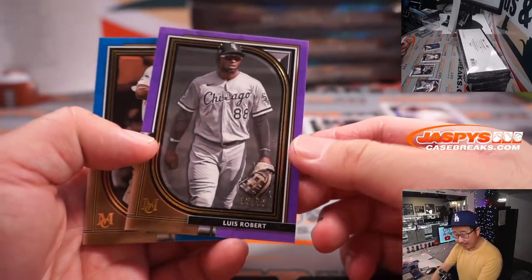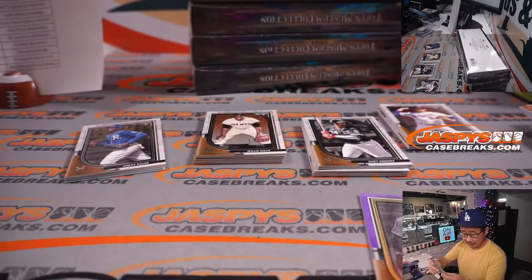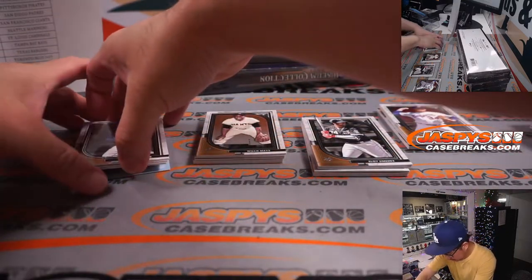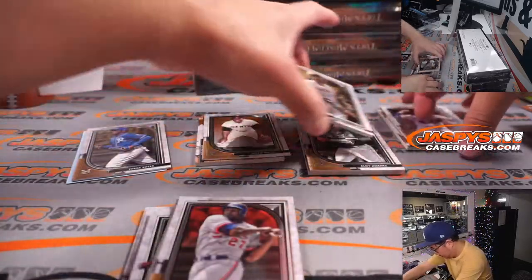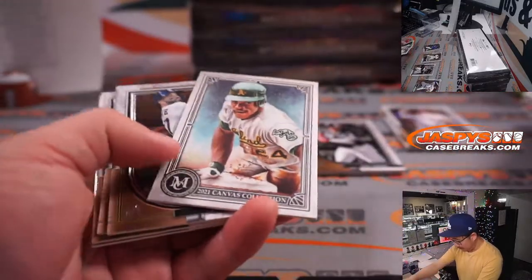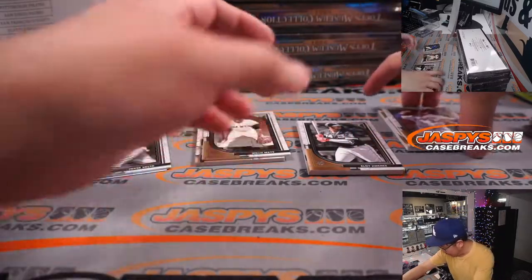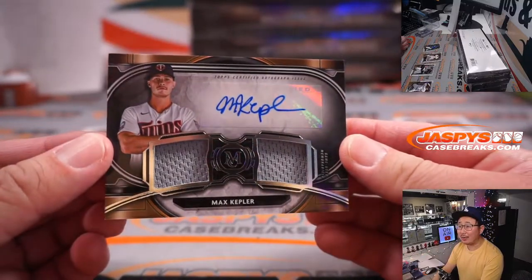Luis Robert, 95 out of 99, for Nico. And 34 out of 150, Tony Gwynn — that'll be for Ryan H. and the Friars. Sometimes these can be actual sketch cards too — those are just reproductions, but we haven't seen one of those in a little while. We've got Max Kepler, dual relic and autograph, for the Twins — that's going to go to Jarrett K.